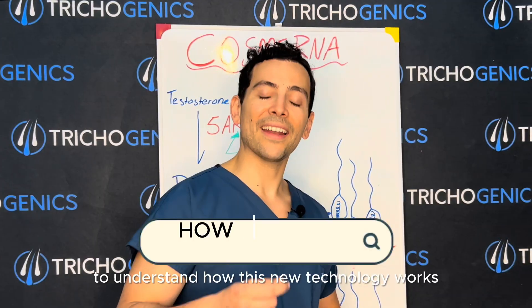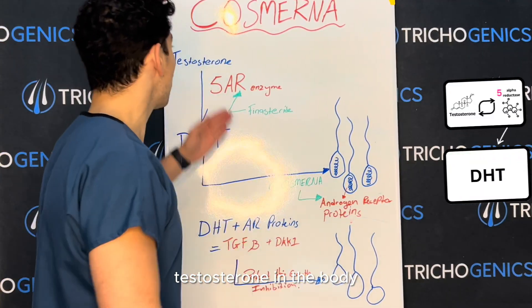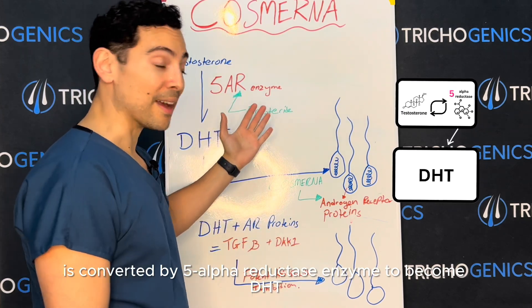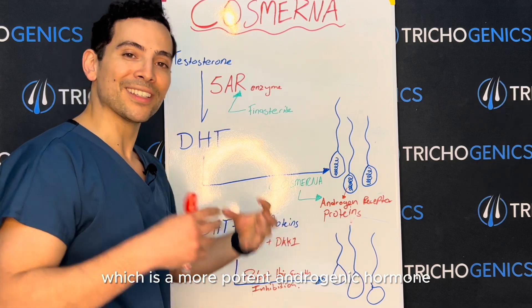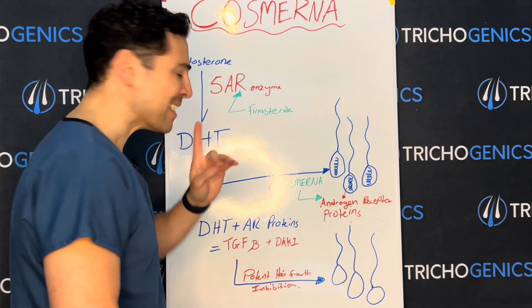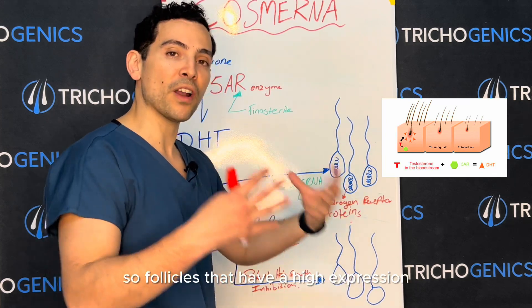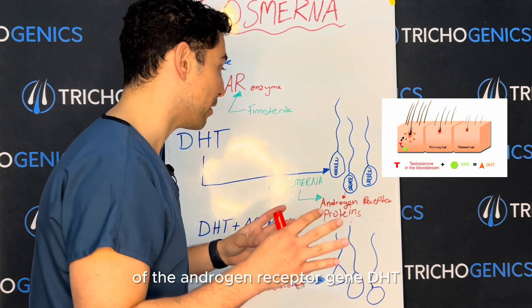To understand how this new technology works, let's go back to our hair loss science basics. Testosterone in the body is converted by the 5-alpha reductase enzyme to become DHT, which is a more potent androgenic hormone. This DHT interacts with genetically prone follicles — follicles that have a high expression of the androgen-receptive gene.